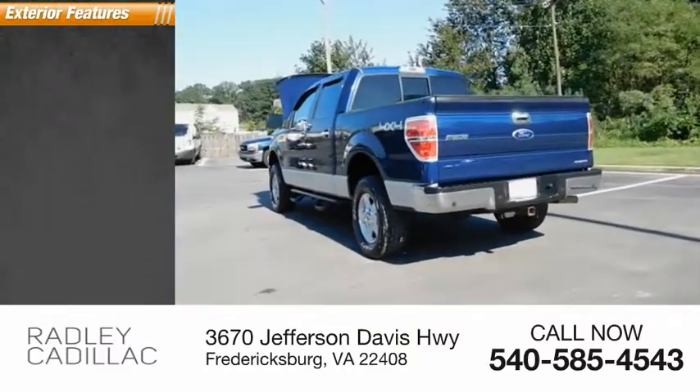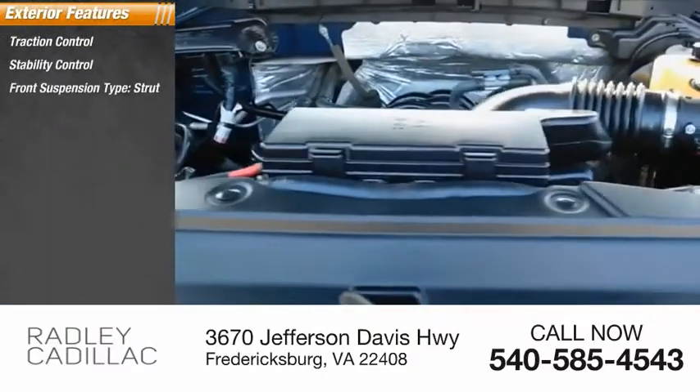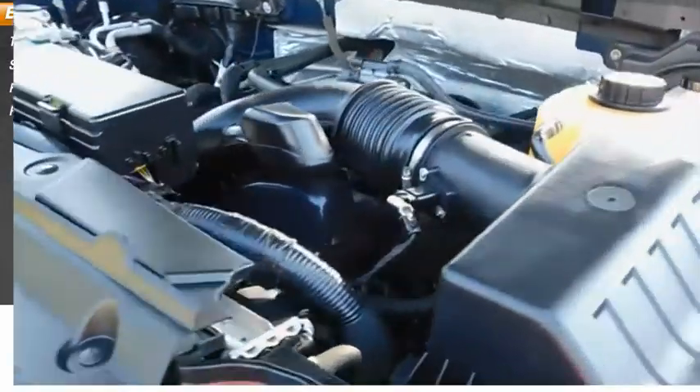Here are some of this vehicle's great options: Traction Control, Stability Control, Front Suspension Type Strut, and Roll Stability Control.